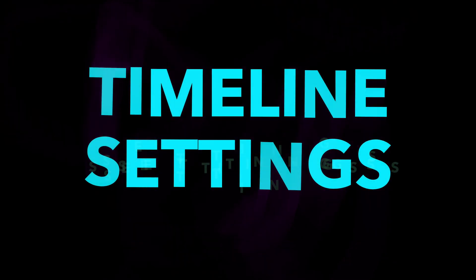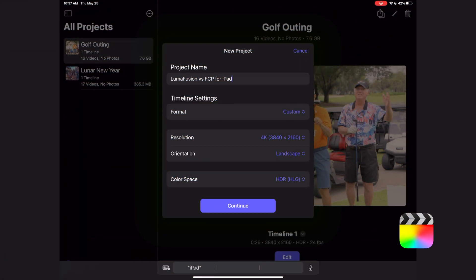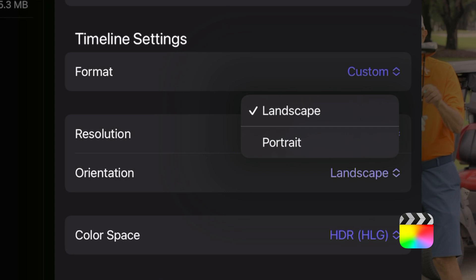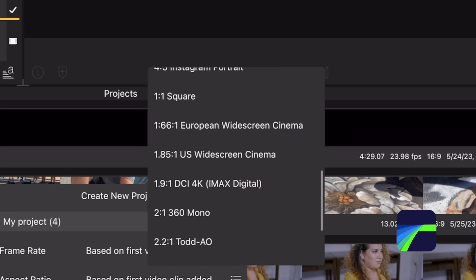Another big difference is your timeline settings. In Final Cut Pro for iPad at this time, you can only have landscape or portrait orientations, whereas in LumaFusion there are so many more options.